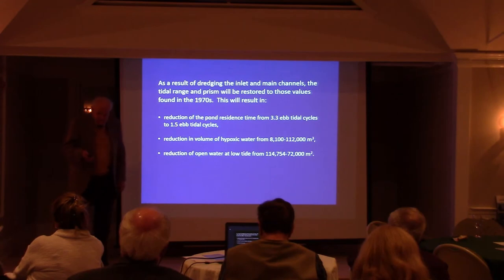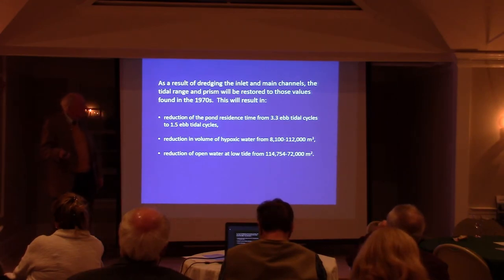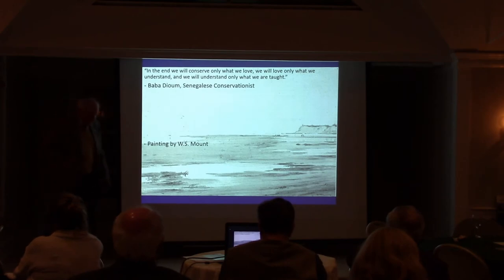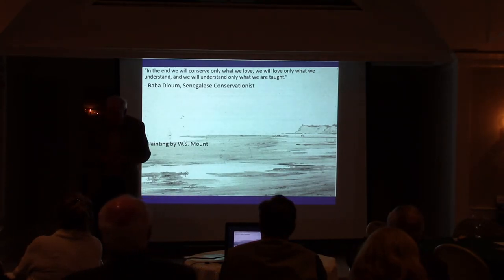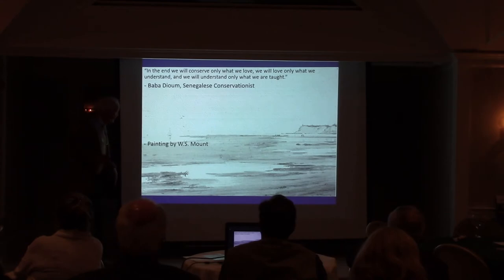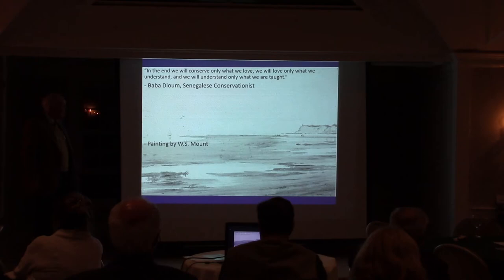We still don't have the permit, but I've been told there's a good chance it will be approved within a month or so. That's, in a nutshell, some of the issues with regard to dredging. It's good, it's bad, but you really need to understand the consequences of dredging before you blindly move forward and implement it.